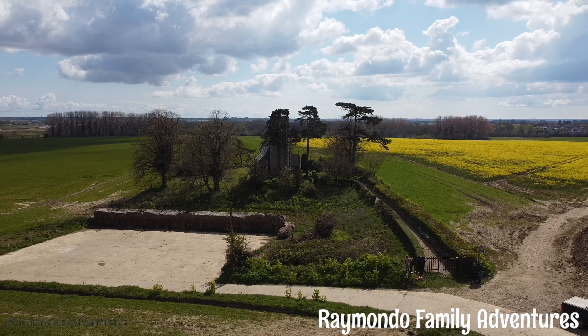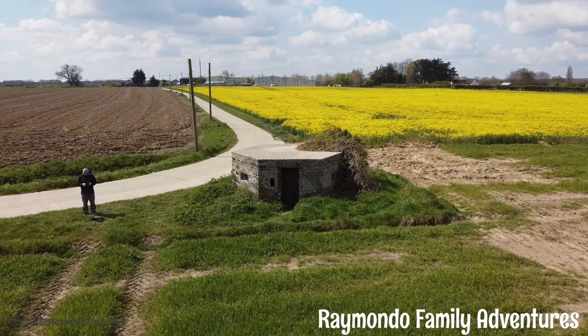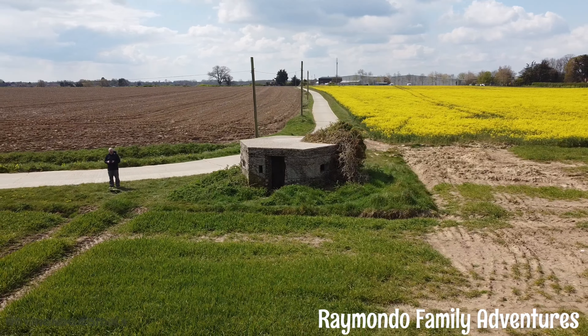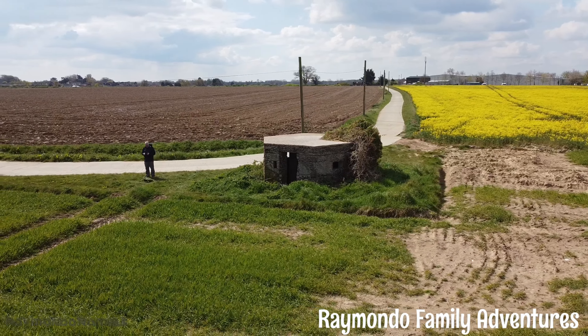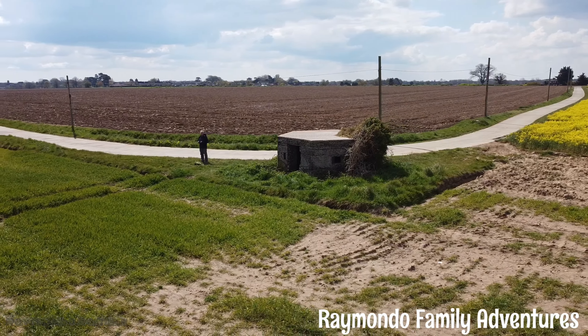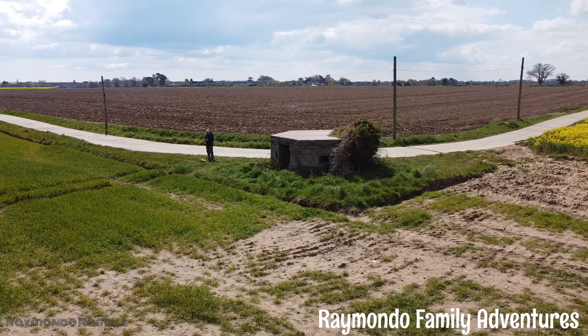Right, so straight on now. As you can see, it's got little slots designed for rifles and light machine guns. The Nazi German forces invaded the Netherlands in May 1940, and their plan to invade England was named Operation Sealion.